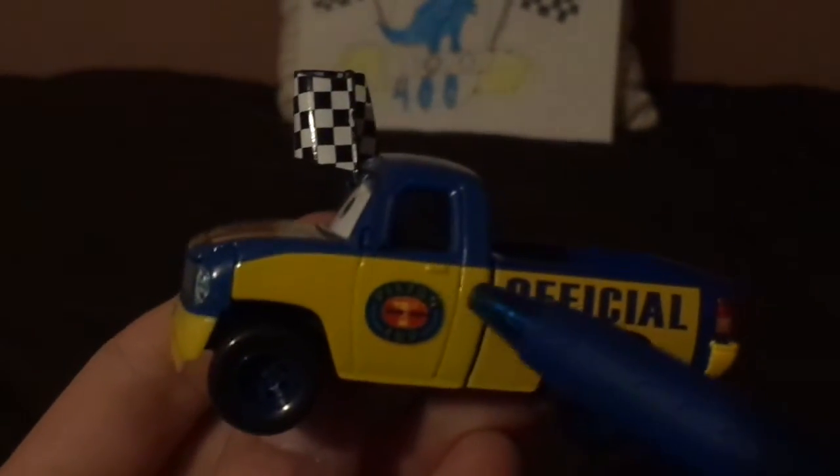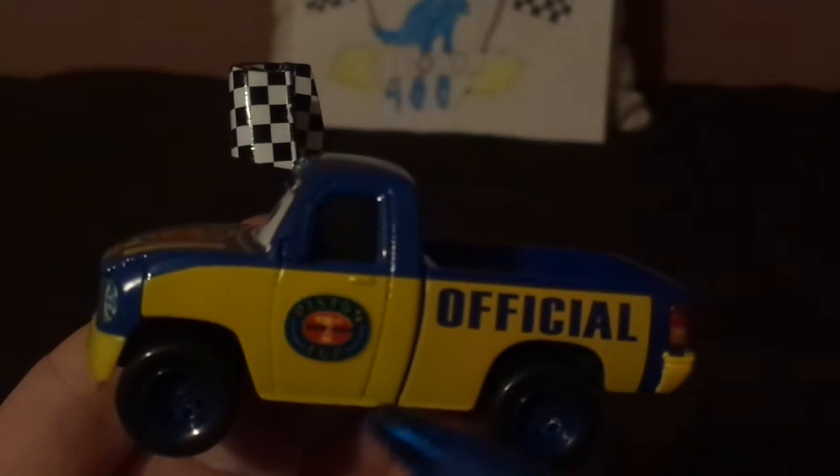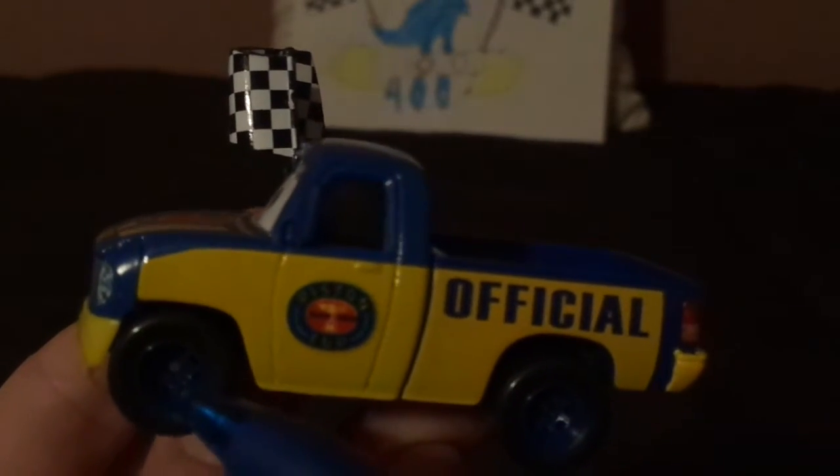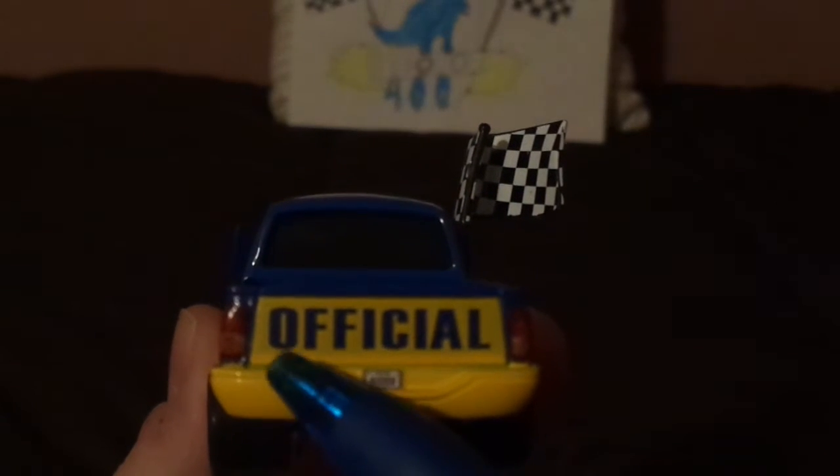On both sides, we've got the Piston Cup logo and the word 'official' in blue and yellow on the enamel, and blue rims on his blackwall tires. And on his tailgate, we have another word 'official,' and a license plate saying A113CA. On the right side, same repeated design.